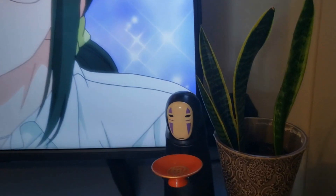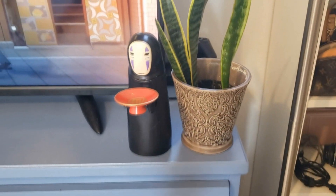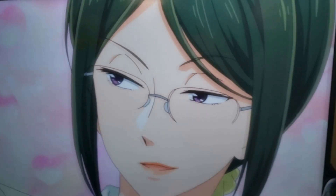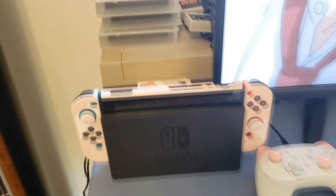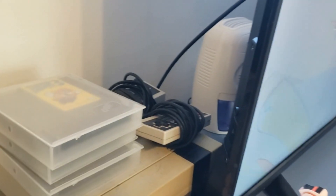Over here I have just a lamp, a plant, a No-Face piggy bank — I feel like some people might have seen this; you put a coin and he eats it. Back here I have my PlayStation 2 because I've been playing Kingdom Hearts. Then this is just a dresser where I keep clothes, my TV where I watch anime and play games on. And over here is my Switch — I got this really cute case that's like cat paws, and then I got this controller for it and I just love it, it's so adorable.